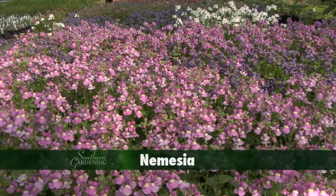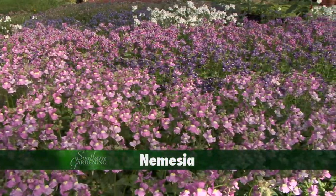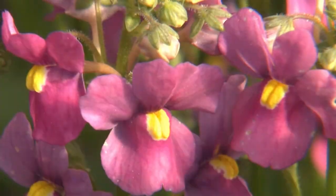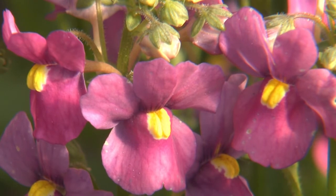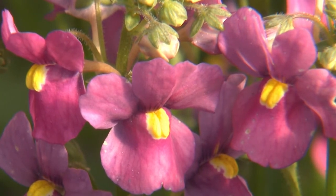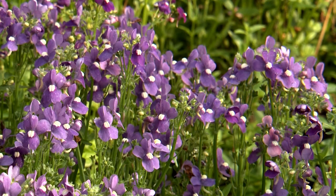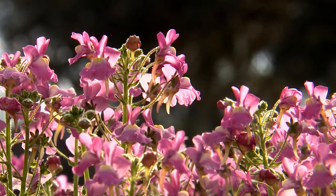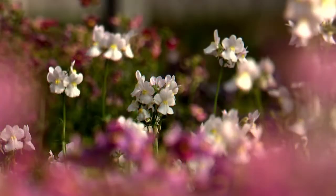A favorite of mine is the Snapdragon relative Nemesia, that colorful annual from South Africa. The beautiful flowers are a half inch in diameter and the interior is bearded. Newer selections include Honey Blue Eye, which is a soft violet blue. Pink Furticans is a nice pastel pink, and Pure Honey White.